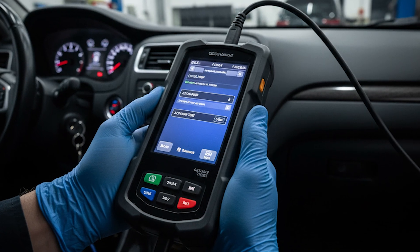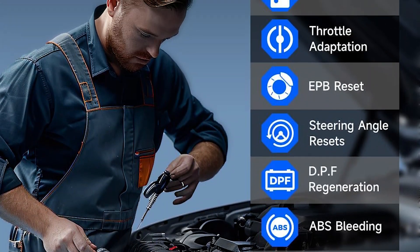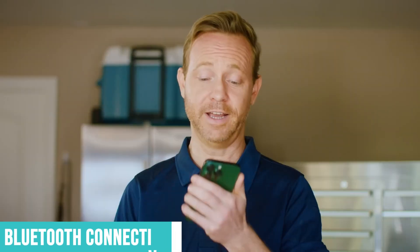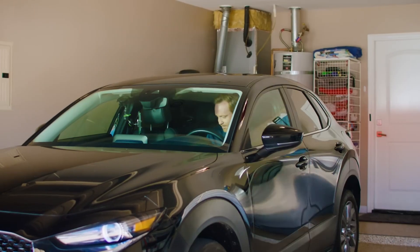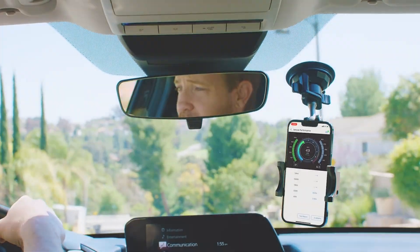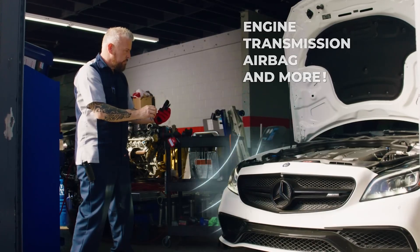I've used it to bleed ABS brakes, cycle actuators, and run component tests that mechanics charge serious money for. The Bluetooth connectivity means I can diagnose issues from inside the car using my phone, which beats standing in my garage staring at a tiny screen. The comprehensive coverage across all vehicle systems goes way beyond basic engine diagnostics — transmission, ABS, airbags, body control modules — it reads and clears codes from everything.